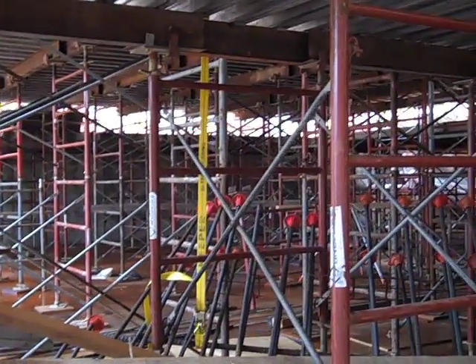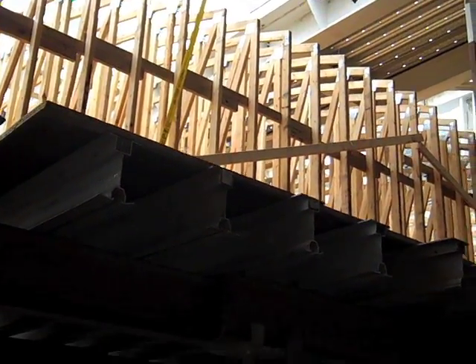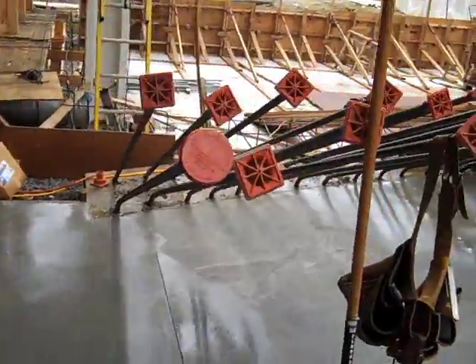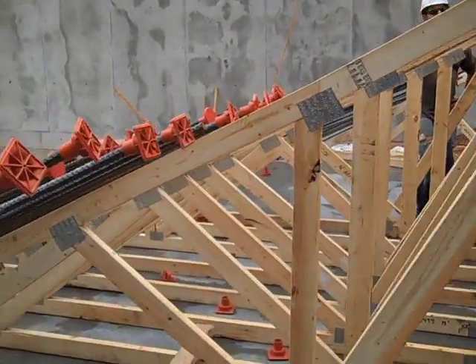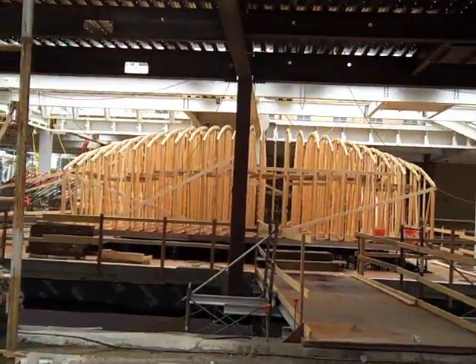The first step in building the dome is to construct formwork. Because the dome is actually covering critique space located one level below grade, scaffolding is first erected on the basement slab so that the actual wooden forms for the dome can be built starting from grade rather than from the basement. To model the complex curvature of the intended surface, a series of wooden trusses are manufactured based on the dome's geometry — conventional prefab wooden trusses made of two-by-fours fastened together with nail plates, except that the shapes of these trusses have been determined by cutting a series of parallel sections through the architectural model.